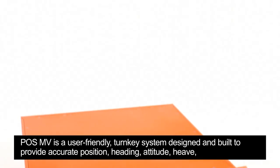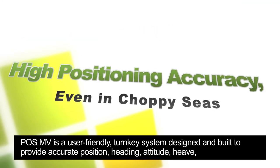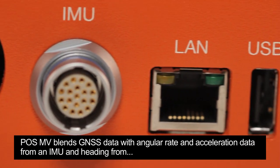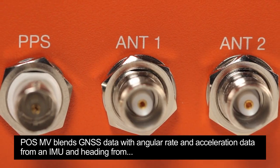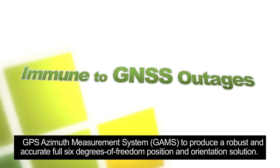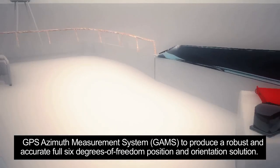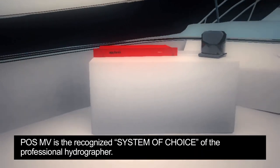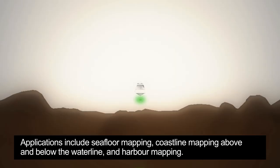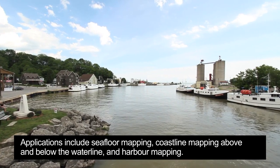PAWS MV is a user-friendly turnkey system designed and built to provide accurate position, heading, attitude, heave and velocity data of your marine vessel and onboard sensor. PAWS MV blends GNSS data with angular rate and acceleration data from an IMU and heading from the GPS Azimuth Measurement System — GAMS — to produce a robust and accurate full six-degrees-of-freedom position and orientation solution. PAWS MV is the recognized system of choice of the professional hydrographer. Applications include seafloor mapping, coastline mapping above and below the waterline, and harbor mapping.